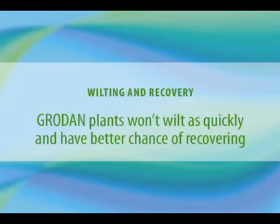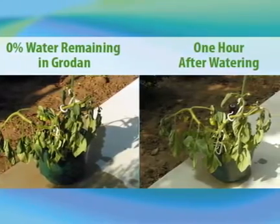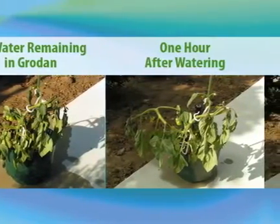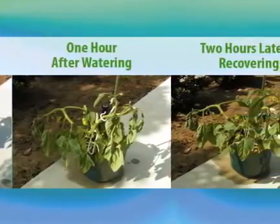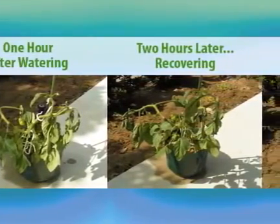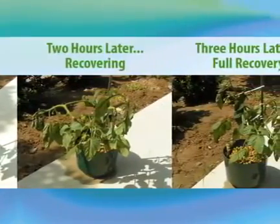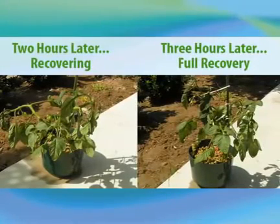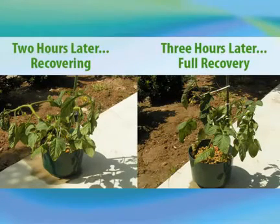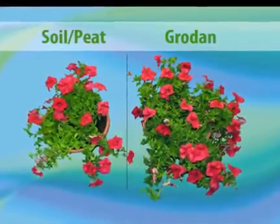Concerning wilting and revivability, a plant grown in soil or peat can wilt when there's 30% moisture left in the soil. But in Grodan, almost all the moisture has to be depleted before this happens. You don't need to water as often in Grodan, and if you forget, the plant can bounce back long after all hope would be gone in soil or peat. This is because when you water to save your plant, the water is instantly available in Grodan — unlike soil or peat, which locks up nutrients and water, making it difficult and sometimes impossible for the wilting plant to recover.